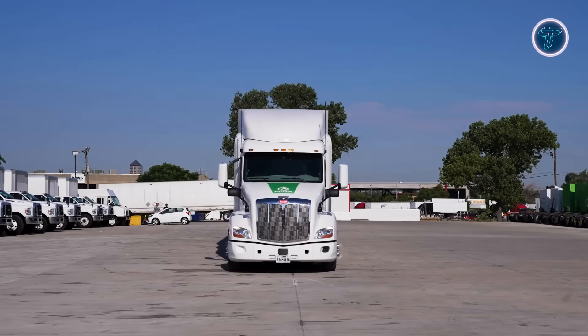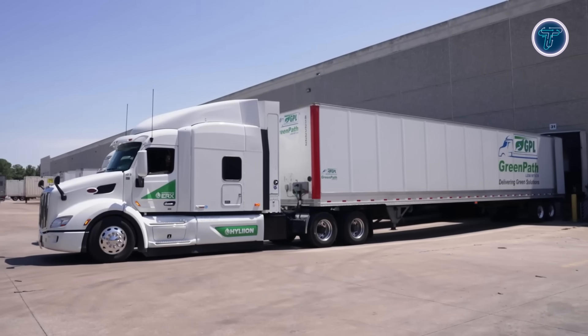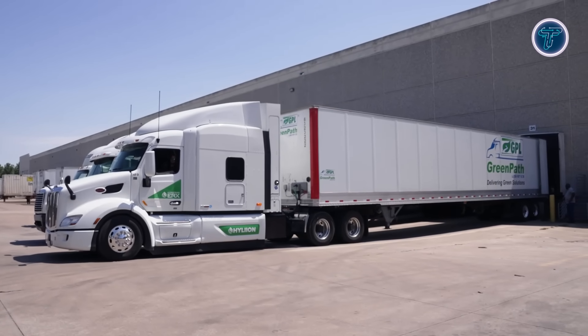For fleets using renewable natural gas, the system can even reach net negative emissions, making it a true innovation in sustainable heavy transport.